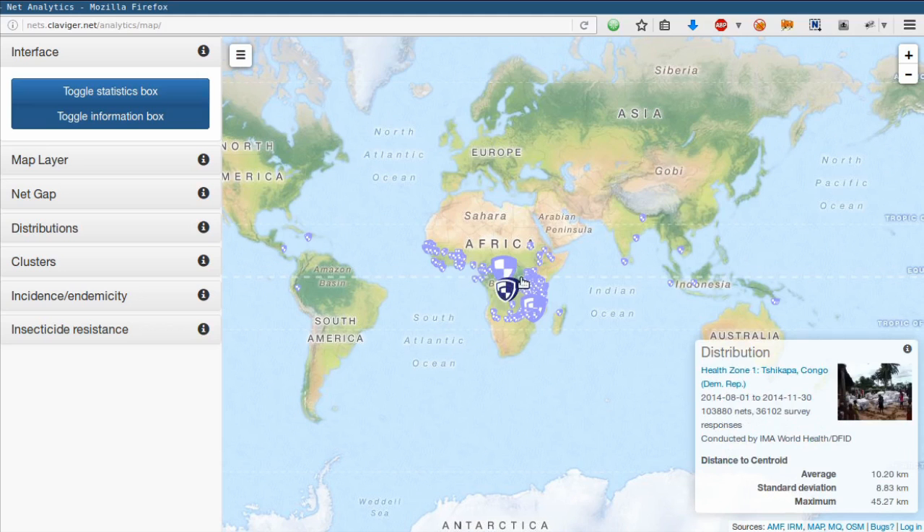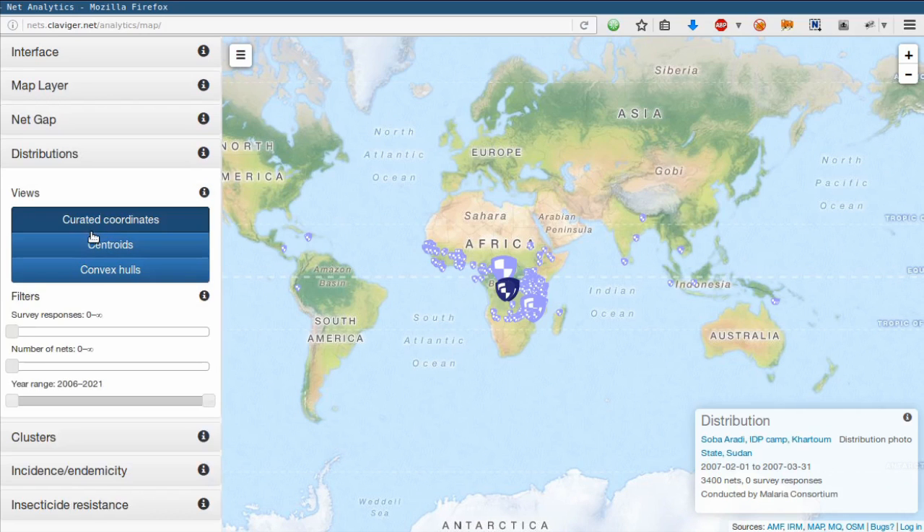We can always find such information by hovering over the little info symbols. In recent years, however, more funding has become available to AMF and it has focused on fewer, larger distributions — some of these are still in the future. In all cases, these distributions were conducted in regions that are still malarial today.